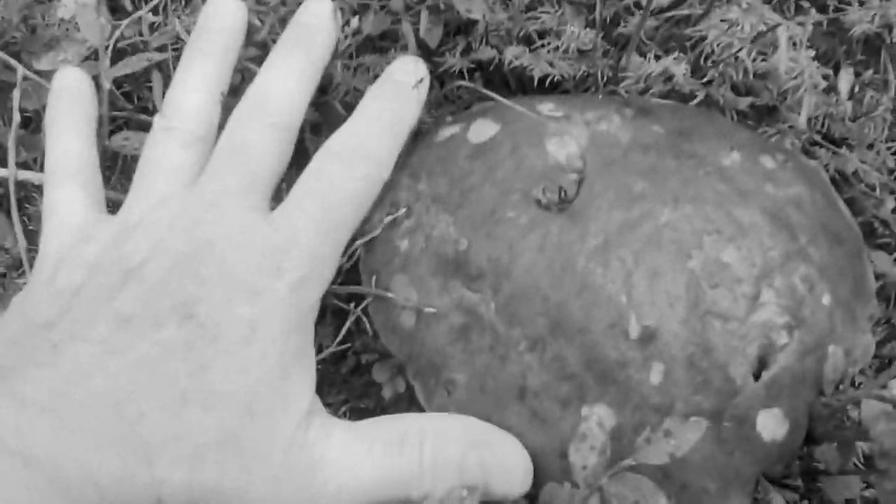Look how big this is. Look at my hand — you get an idea of how big that is.